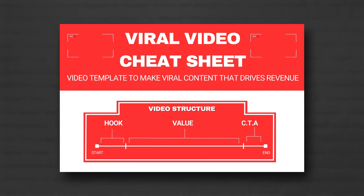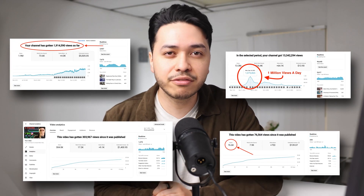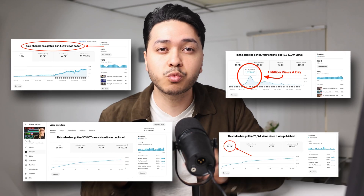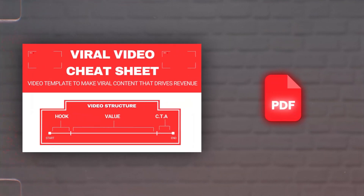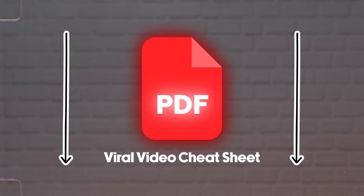If you're loving tools like these and want to actually go viral using them, I put together a free viral video cheat sheet that breaks down everything I learned scaling multiple channels. This is how I generated over 23 million views and 100,000 subscribers on just one of my channels, and I packed it all into an actionable PDF so you guys can do the same. You can grab it for free — the link will be in the description down below.